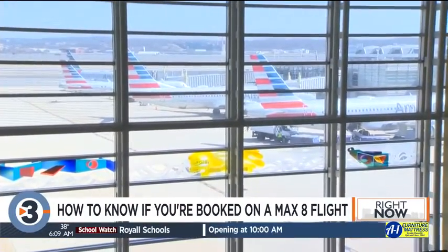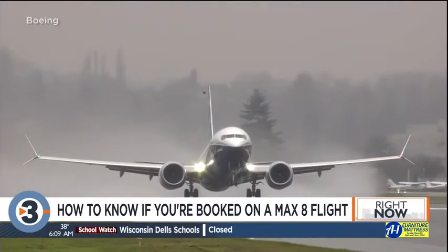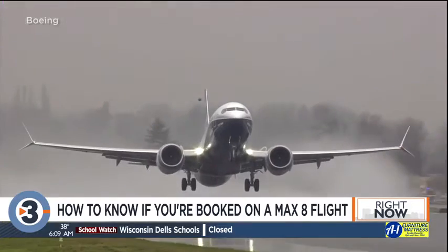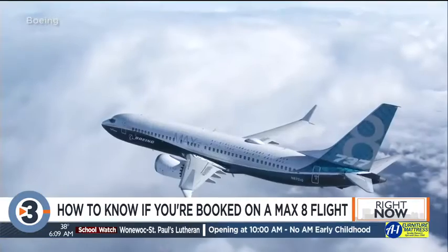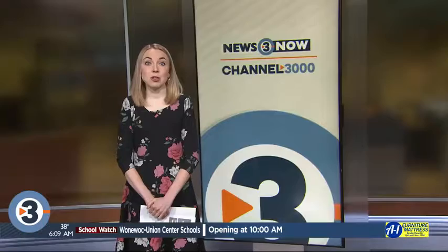American charges a fee of around $200 for domestic flights and even more for international flights if you want to change. Southwest doesn't charge a change fee, but you'll have to pay any difference in fare prices — and that goes even if you have flight insurance. Insurance protects you when governments or airlines ground flights, but if you're opting to switch your flight yourself, you'll have to flip the bill. Head over to channel3000.com for links to the websites where you can check your flight.